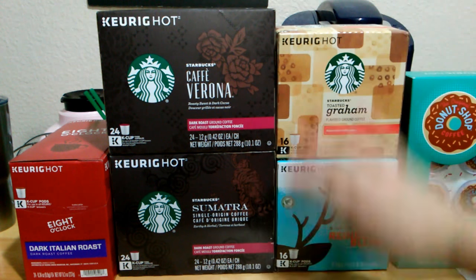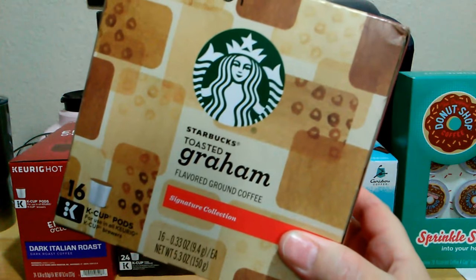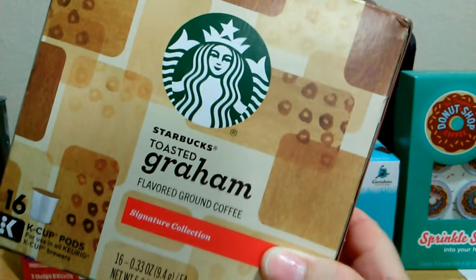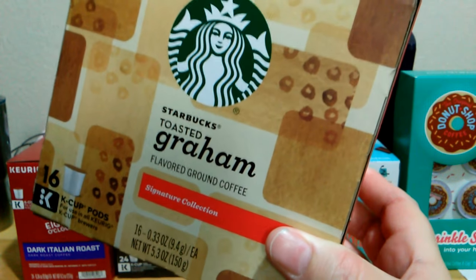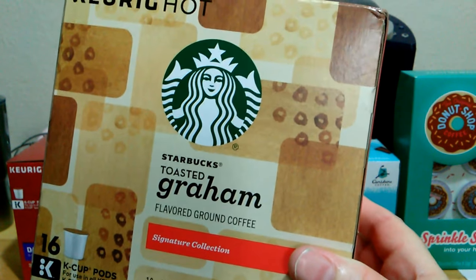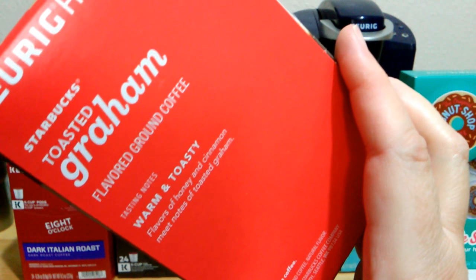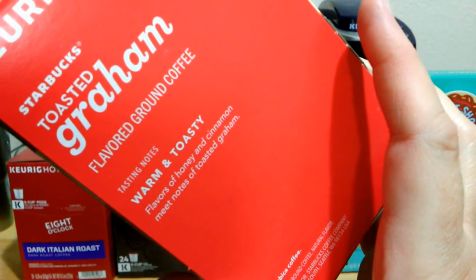I got two 16-packs. One was the Starbucks Toasted Graham that came out this winter for the holidays. A lot of people were saying it was understated — it didn't overpower or overwhelm, and that was maybe underwhelming for some. I did enjoy it though. It's described as warm and toasty flavors of honey and cinnamon with notes of toasted graham. I can't wait to try it again.